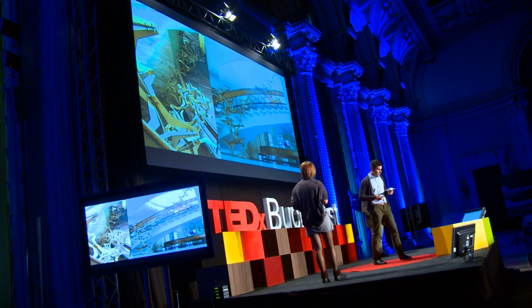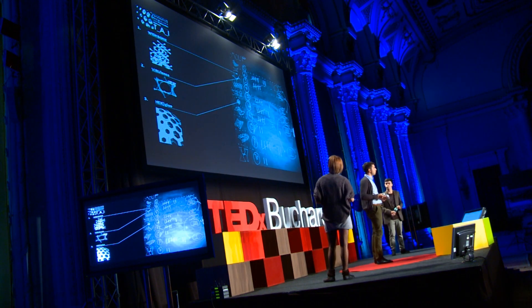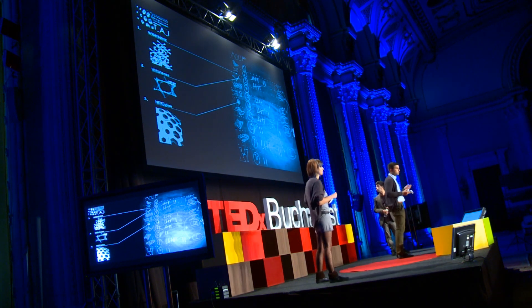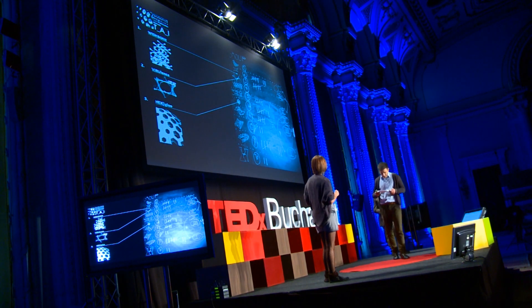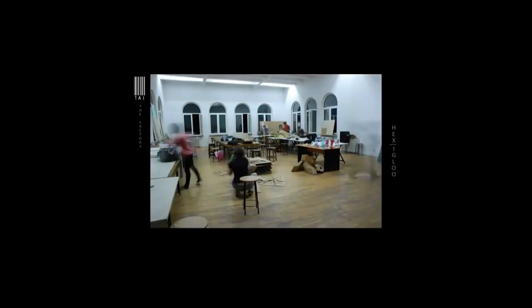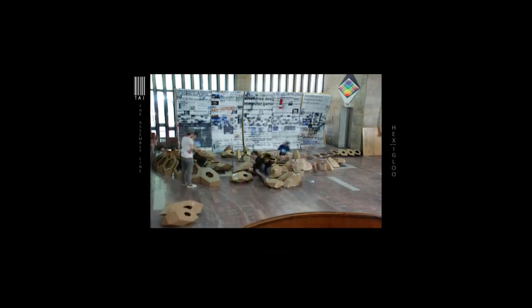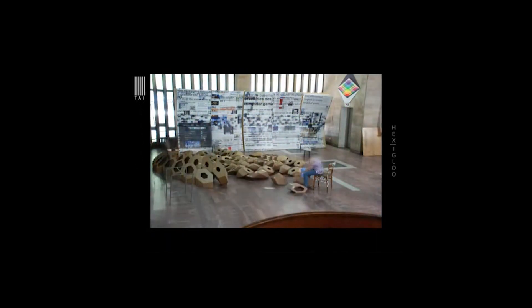They really did an amazing job and created some really interesting structures. After the four days of the workshop, we had to choose from ten interesting ideas — three of them had to be built. We think that getting to choose makes you understand the underlying principles of the design, so choosing is also an important part of the process.